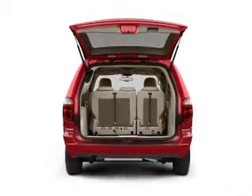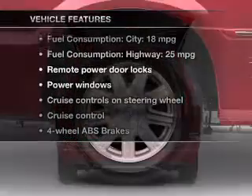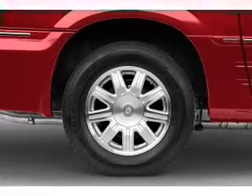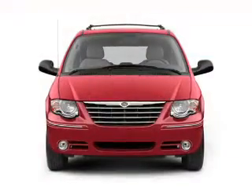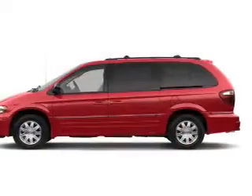Brake safely with the anti-lock braking system. And with these notable features, you won't want to miss out on the opportunity to own this amazing ride: keyless entry, power door locks, power windows, cruise control, an AM-FM stereo with a CD player, power mirrors, and power steering.